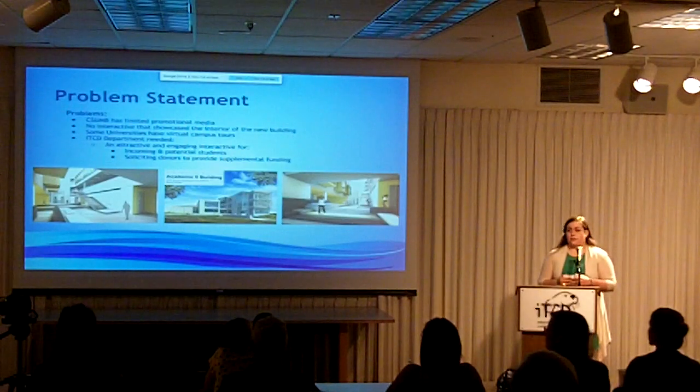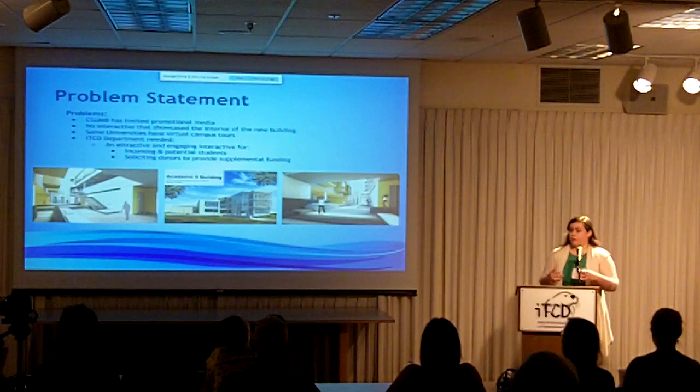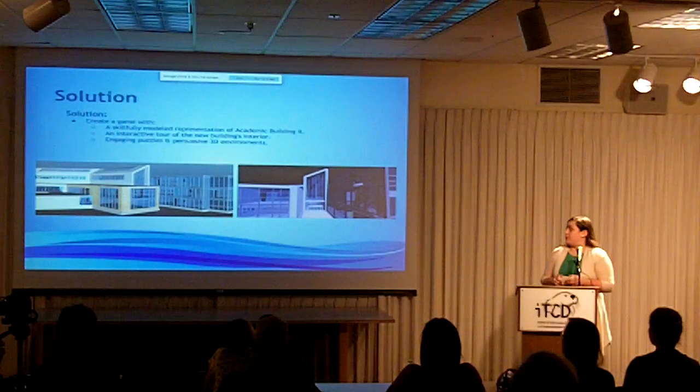Therefore, the department needed an interactive that would be attractive and engaging for potential students. These are a few images that I got from the architect about what the brand new building looks like. I thought of TORM as a 3D game, which is an interactive tour of the new building interior.